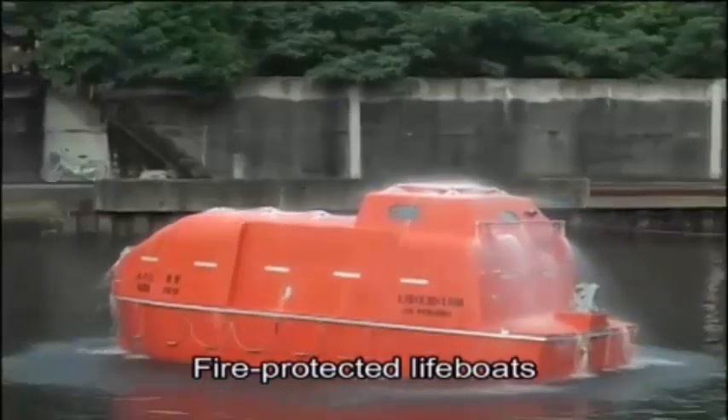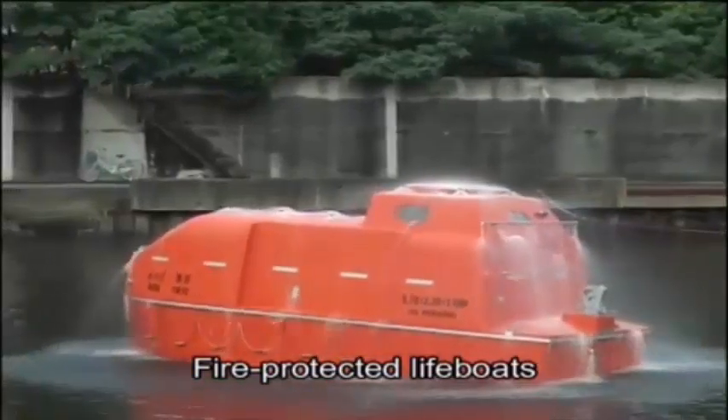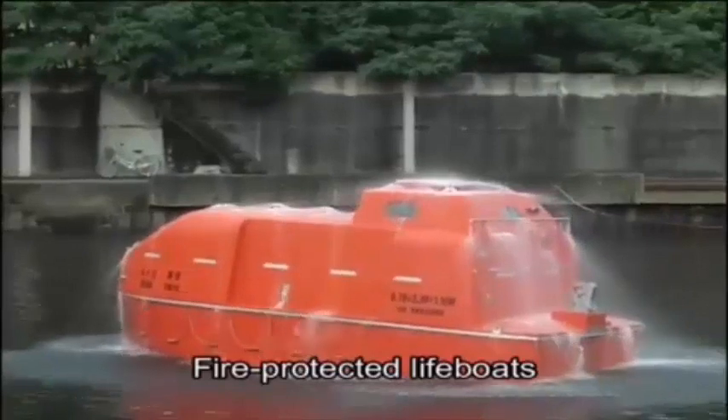Ships with highly flammable cargo or handling toxic materials carry fire-protected lifeboats.